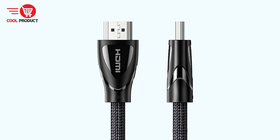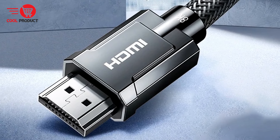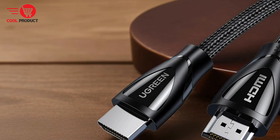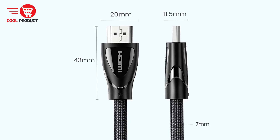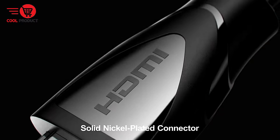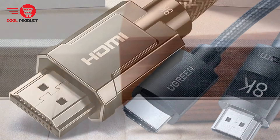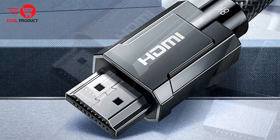Pros: Ultra-High-Speed Certified — the Ugreen Luxury Round Cable is ultra-high-speed certified, setting it apart from other brands. This certification ensures support for 4K and 8K video, HDR, VRR, eARC, and all other HDMI 2.1a features. Version Compatible Backward: The cable is backward-compatible with HDMI versions 2.0, 1.4, and 1.2, eliminating the need to purchase different version cables and enabling seamless connectivity across various devices.